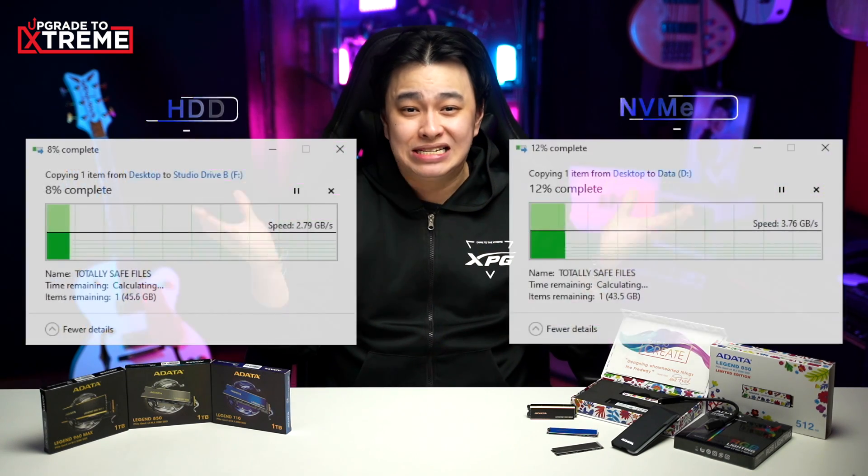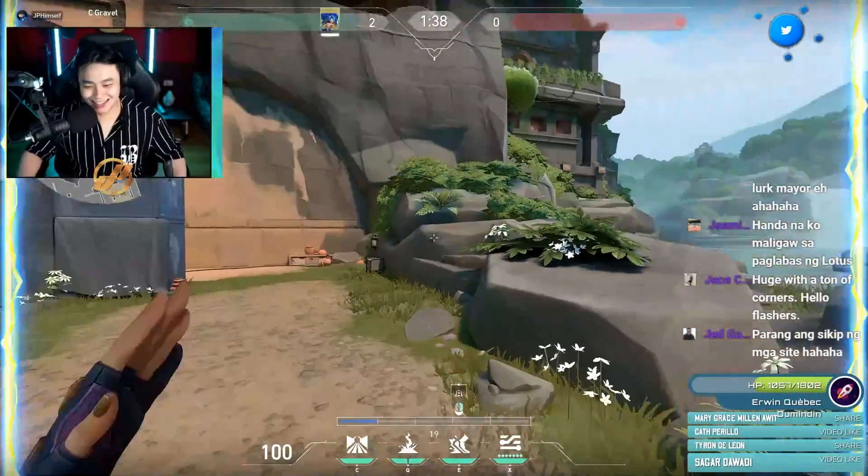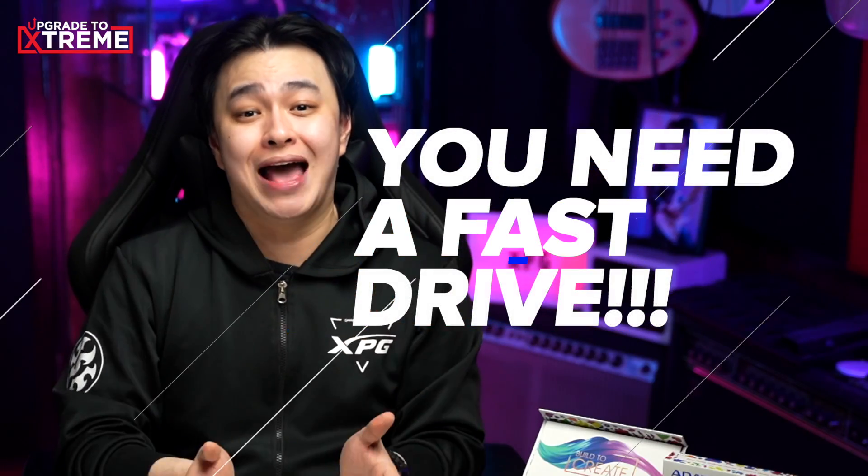Look at the speed difference when transferring huge files. With the work that I do with content creation, I need a fast drive that I could use on my streaming setup. If you stream and game on the same PC, plus you record those streams at the same time, you need a fast drive. Same thing goes for my media files, such as video project files.